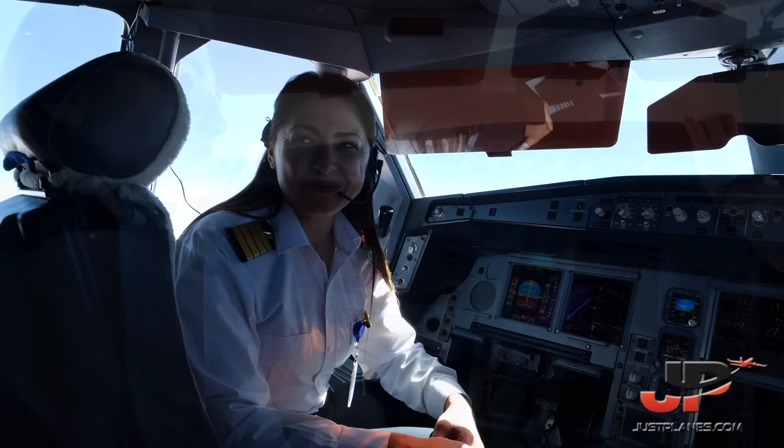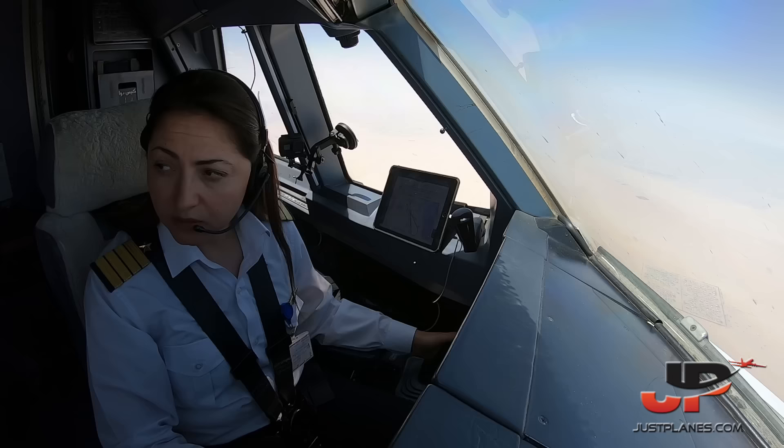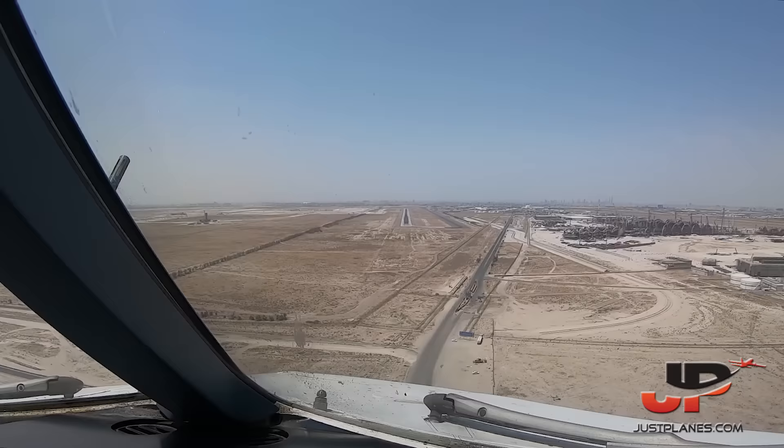Ready for briefing. Okay. Expecting a Wafra to Charlie, runway 33 left. Port checklist completed. Thank you. You're welcome.